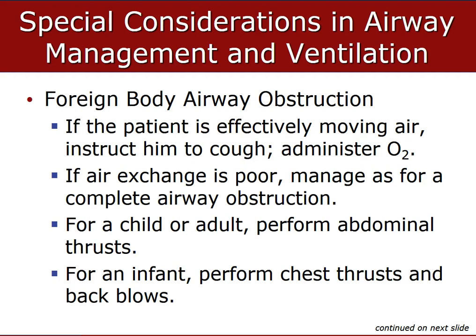Signs of severe partial airway occlusion include a cough that becomes silent, stridor, or increased labored breathing. If the patient is responsive and choking but effectively moving air, have them take a deep breath and cough — that forceful cough can relieve the obstruction. Don't perform abdominal thrusts for a foreign body airway obstruction if they're moving air effectively. For infants under a year who can't be instructed to cough, perform five back blows and five abdominal thrusts to relieve the obstruction.